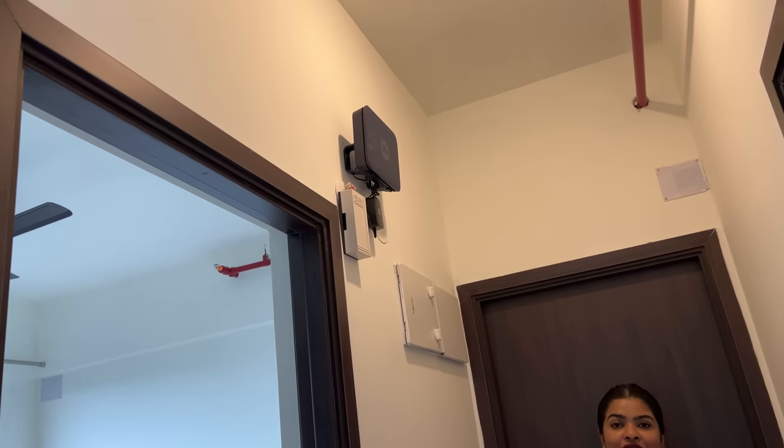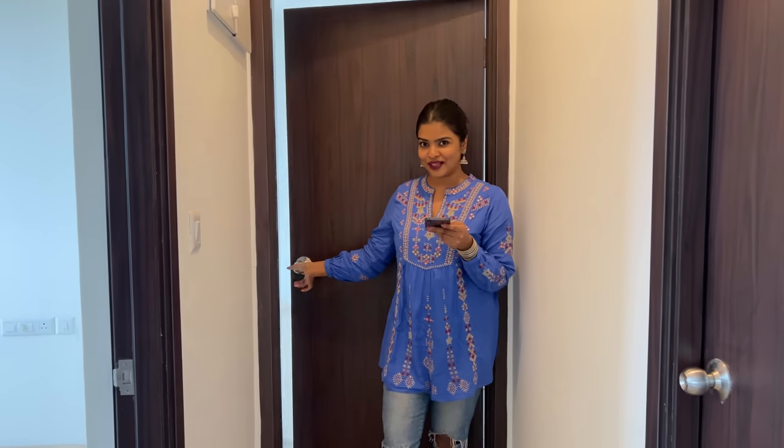Now we will go to the master bedroom. Let me show you that I have got a Wi-Fi connection — I have internet, guys! I cannot live without this; my entire work is on the internet. That was the first thing I did coming into this house. So, this is the door to my bedroom — this is the master bedroom. Let's enter!